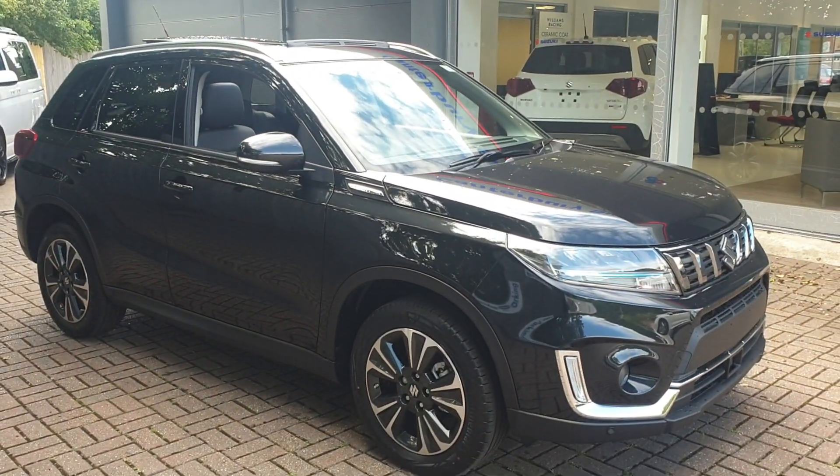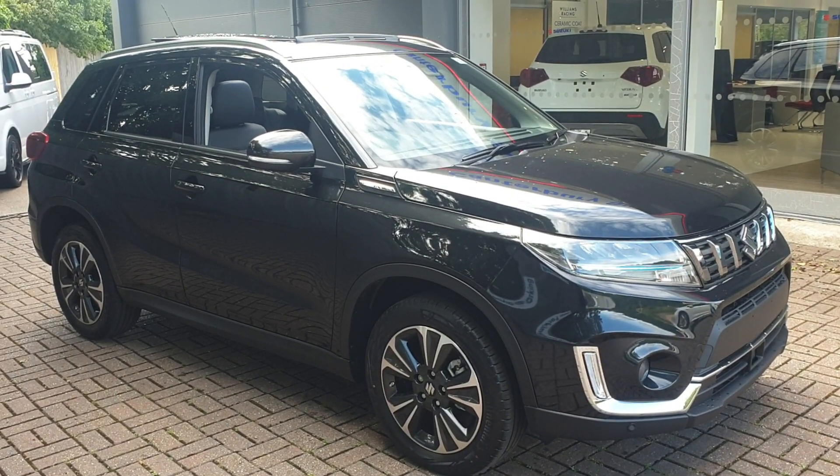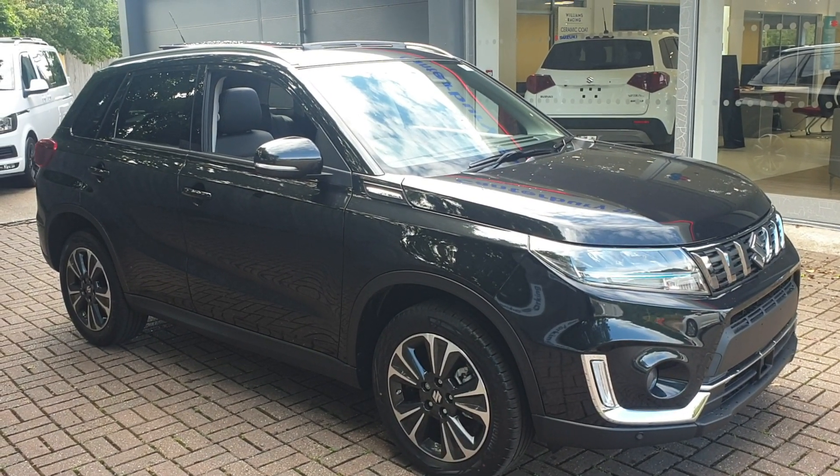Keyless entry. If you would like to book a test drive in this vehicle or any other vehicle we have here at Can3bu Suzuki, please contact us on 01227 931 888 and our sales team is looking forward to helping you.